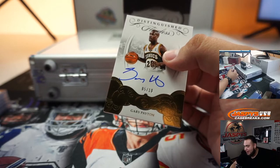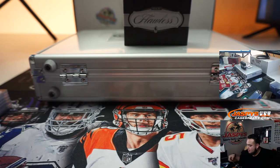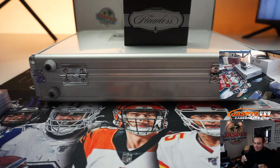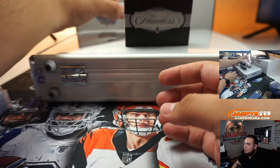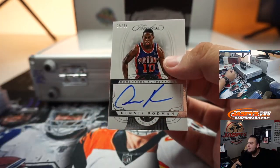The Glove — Gary Payton, five out of ten. And the last one before the encase hits is a Dennis Rodman, Pistons, 15 out of 25.